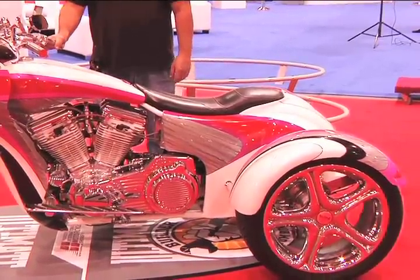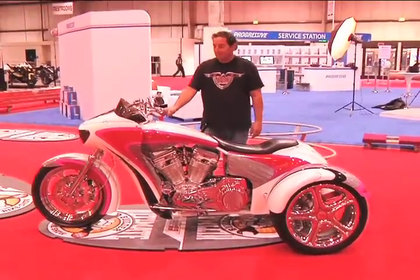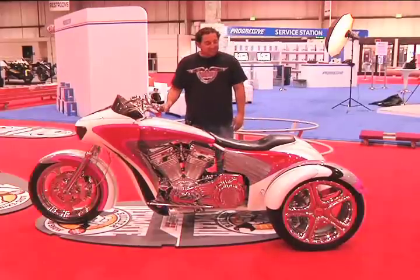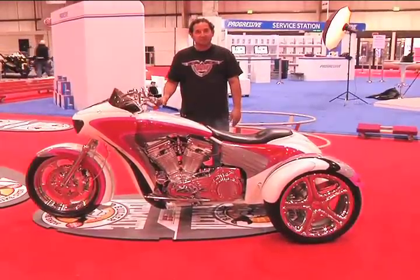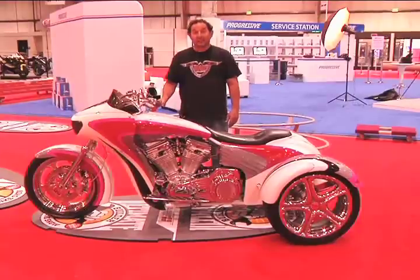What were you trying to accomplish with this build? You're going to have to ask Russ that. This was built for Russ by Arlen Ness. The rear end is a Darn Fine Trikes rear end. Originally this was a two-wheel bike, and then it was converted.